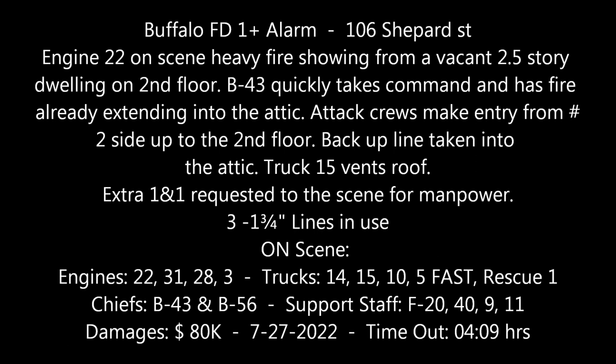An alarm of fire to 108 Shepard Street. That's for a report of a structure fire. Go for engine 22, engine 31, engine 28, ladder 14, ladder 15, ladder 5, Fast Attack Rescue 1, F-20, F-9, F-40, F-11, and B-43.